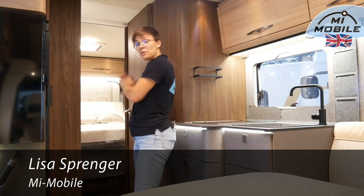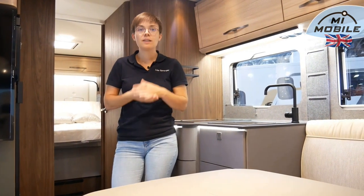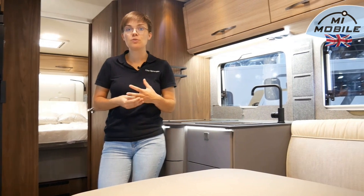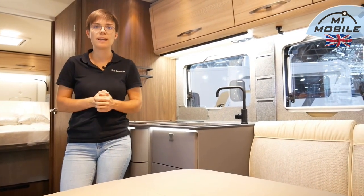The 726QF from Eura is a semi-integrated motorhome with a lovely queen bed at the rear, a spacious bathroom in the middle, and a generous face-to-face seating group at the front. My name is Lisa Sprenger from Mimobile, and in this video we will go through all the options and variants of the vehicle together and also present the floor plan in more detail.